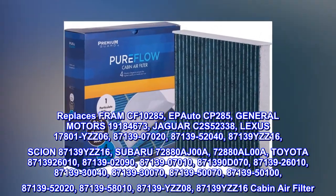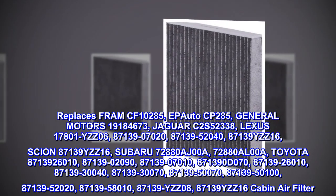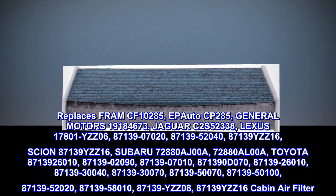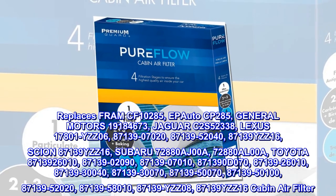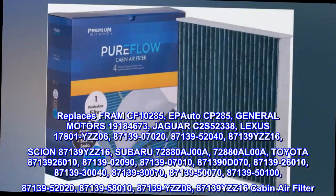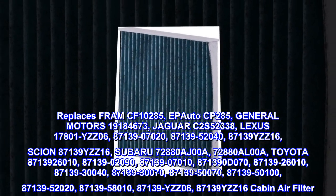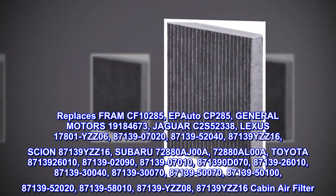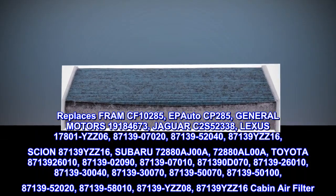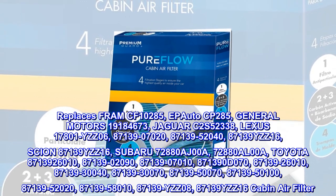Additional OEM replacement part numbers include: Lexus IS06, 87139-07020, 87139-52040, 87139-IS16; Scion 87139-IS16; Subaru 72880AJ00A, 72880AL00A; Toyota 87139-02090, 87139-07010, 87139-26010, 87139-30040, 87139-30070, 87139-50070, 87139-50100, 87139-52020, 87139-58010, 87139-IS08, 87139YZZ16 Cabin Air Filter.